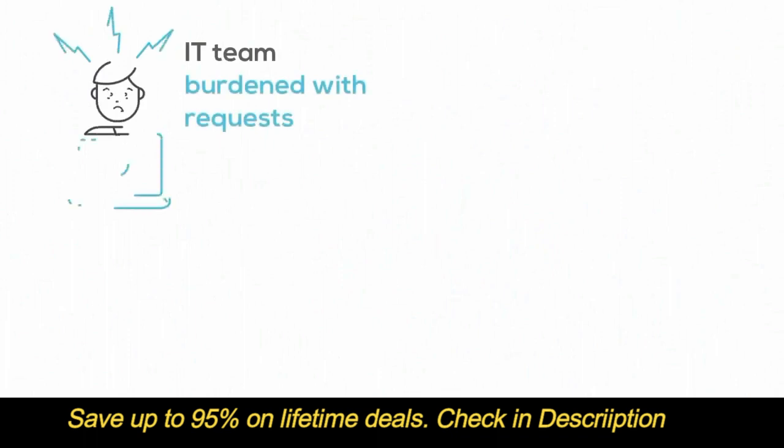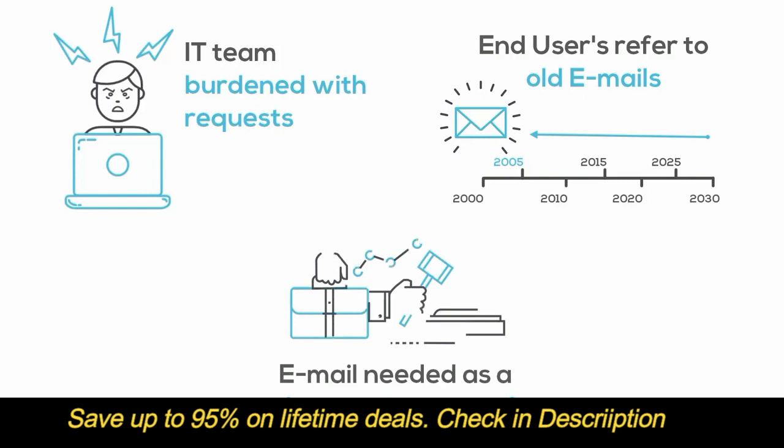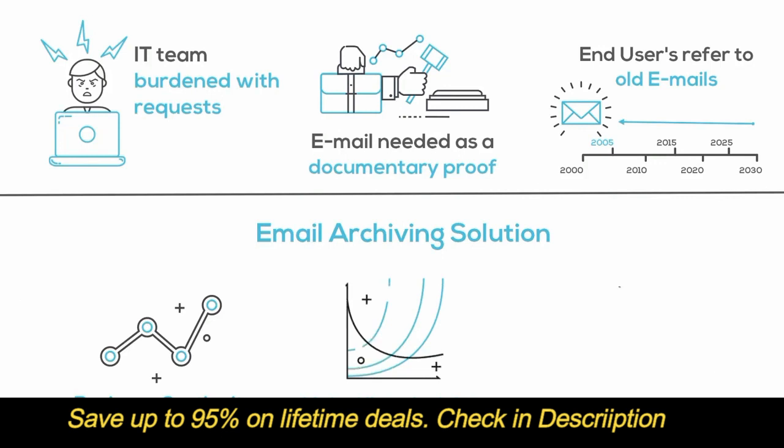So if your IT team is burdened with requests to restore lost mails and mailboxes, or if your end users like to refer to old mails which are not available in the mailboxes, or if you are required to submit email as a documentary proof for legal disputes and compliance, what you need is an email archiving solution. An email archiving solution will ensure business continuity, make historical information easily available, and also satisfy legal and compliance requirements.